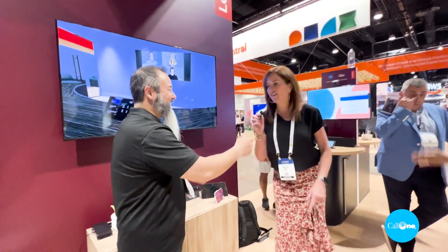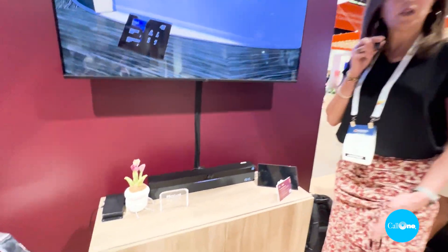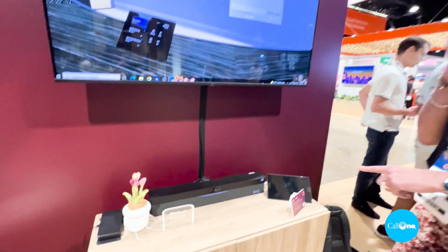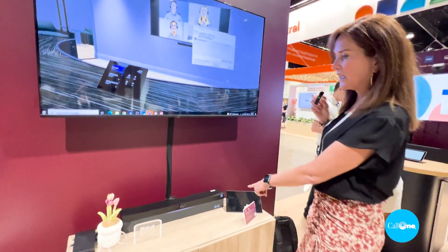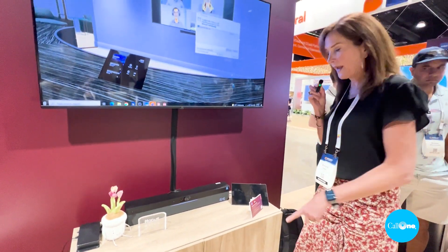This is the new ThinkSmart One Bar. It is the only Windows-based all-in-one bar on the market today. It's got a camera, microphone, speakers, and Windows 10 IoT built in. It even has a clock in the bottom right-hand corner.